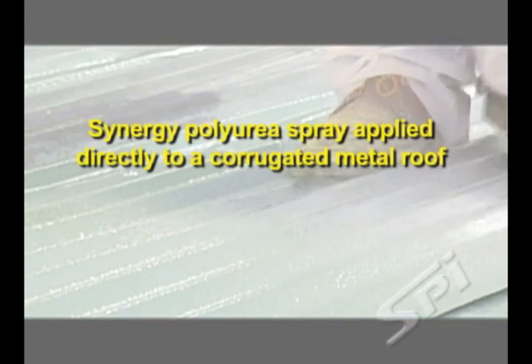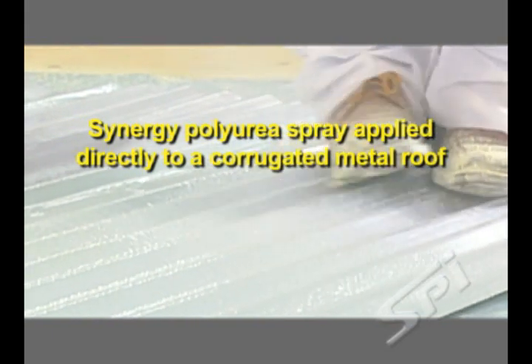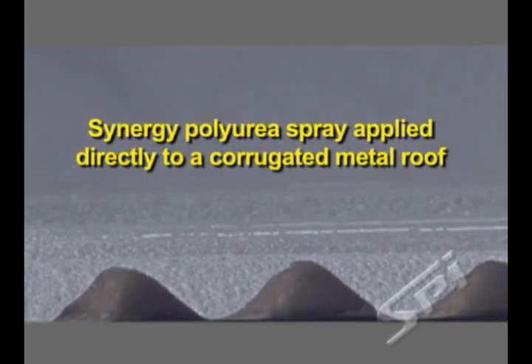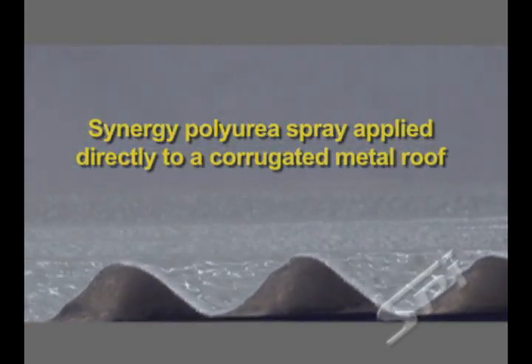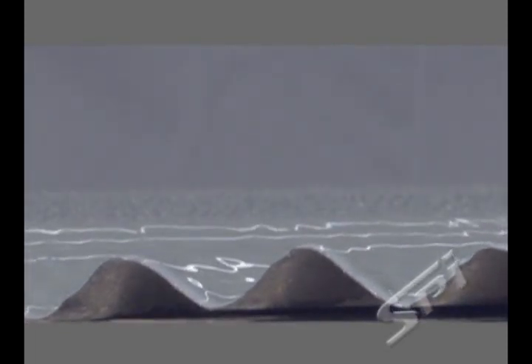The Synergy Series Polyurea provides a cost-effective, seamless, waterproof roofing membrane. This spray-applied polyurea conforms to virtually any surface profile. Its high elongation properties allow for expansion and contraction with the underlying roof surface.